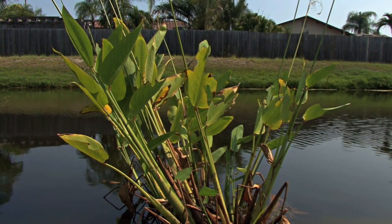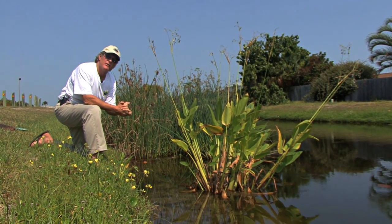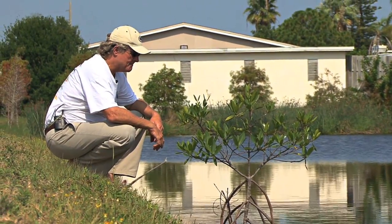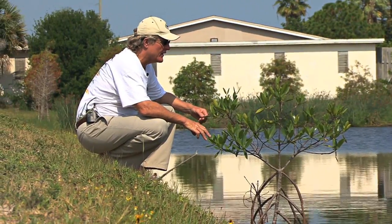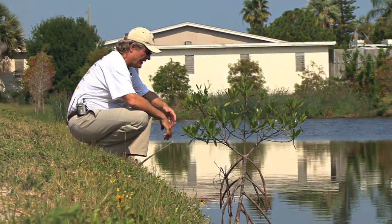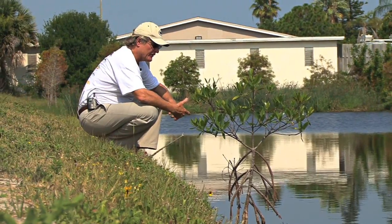These freshwater plants are called golden canton lily, and they provide shade, shelter, and food for fish — another important habitat you'll find in many freshwater lakes. These red mangroves are a great habitat in saltwater estuaries and brackish waters. This is one of three different types of mangroves found in the United States — the red, the black, and the white — and they all have different root systems. You can see how this root system spreads out like fingers, grabs land, and makes new land. It provides shade and shelter for fish and the other critters that fish need to live.